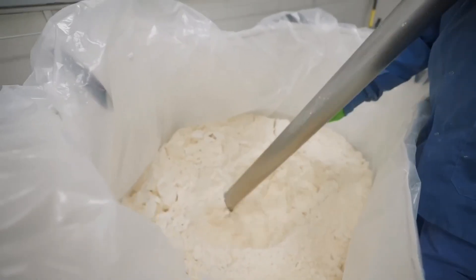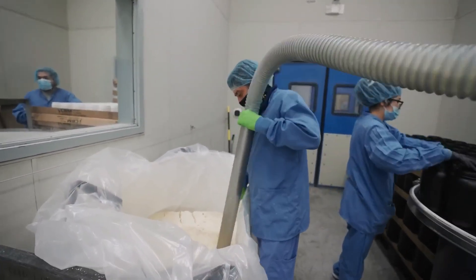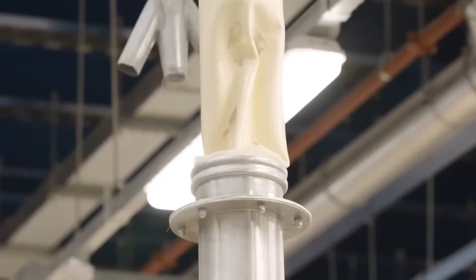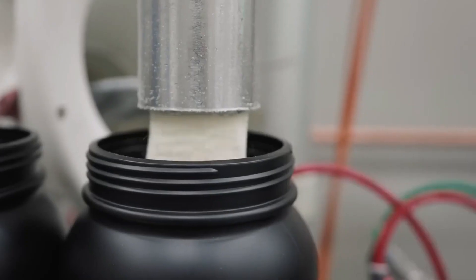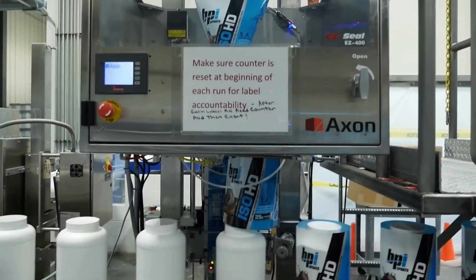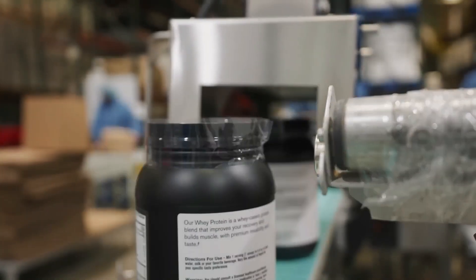For packaging, an operator introduces empty cans to a conveyor belt to start the filling process. An automatic filling machine precisely fills each can with the protein powder, connected to an intermediate bulk container (IBC) that stores the final blend. After filling, each container undergoes a weight check to ensure correct packaging. A labeling machine then applies labels providing the product name, nutritional information, and usage instructions. A worker places a plastic ring on the top of each container, which is heat sealed to ensure an airtight closure.